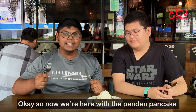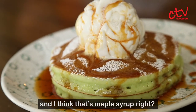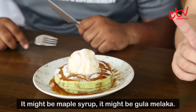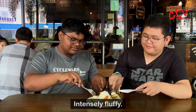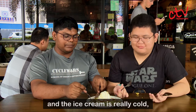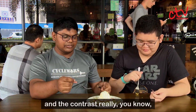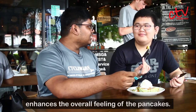So now we're here with the pandan pancake with ice cream on top, powdered sugar, and I think that's maple syrup — or it might be gula melaka. We're going to find out when we eat it. Took one piece with a bit of ice cream — intensely fluffy. The pancakes are warm and the ice cream is really cold, and the contrast really enhances the overall feeling of the pancakes.